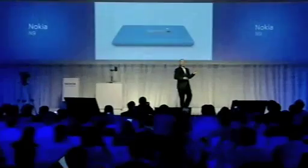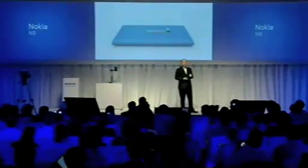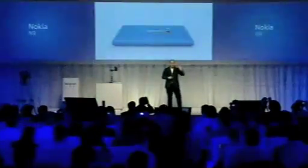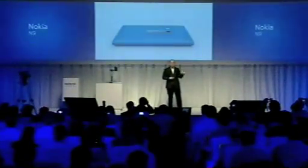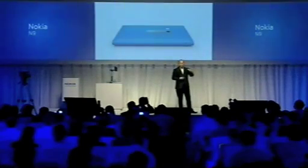Look at the back. Beautifully natural, organic. An extruded shape with tapered ends. Looks very simple, but it's an extremely complex shape to make — all of the curvature. The N9 is an example of extreme product making.